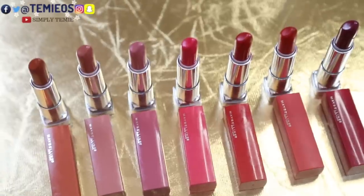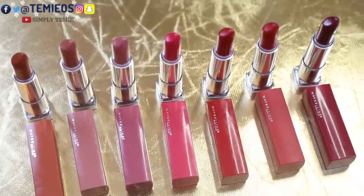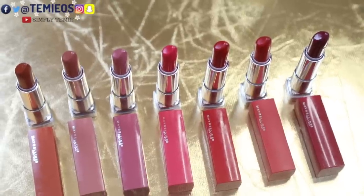It's the 'Made for All' lipstick by Maybelline — satin and matte lipsticks in purple, pink, and red universal shades that complement every skin tone. There are seven shades and I have them all right in front of me.